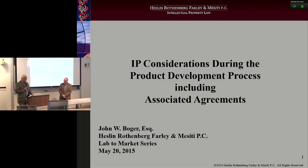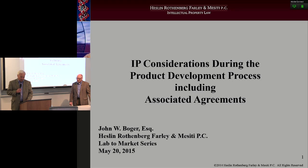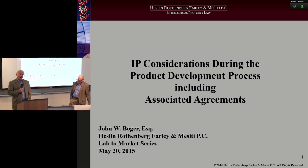Welcome, everybody. I'm Jack Rodnick. I'm really pleased to have John here for this webcast. John speaks in our program from time to time. He's always very entertaining and informative.